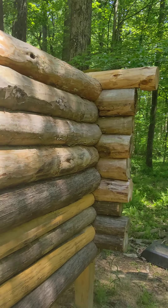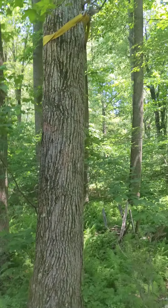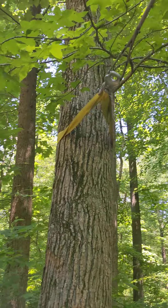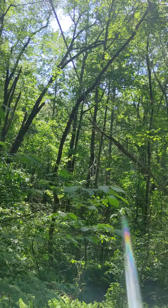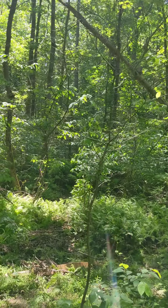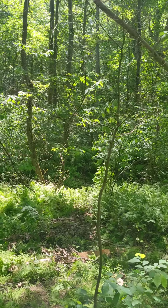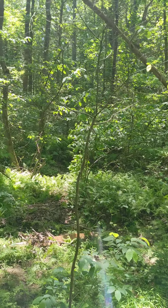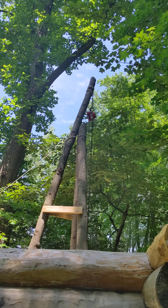I don't know if I really ever showed you guys close-up the system for getting them down here. If you look, this line narrowly cuts through these trees all the way up about five hundred and fifty feet to the house, where I have a drying rack for the other logs. You can see how I get them up there.